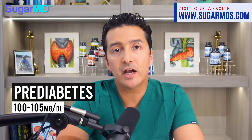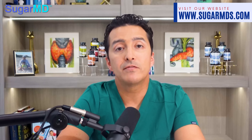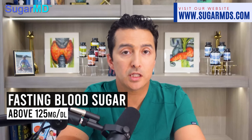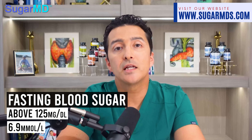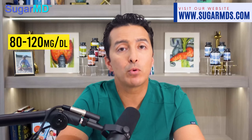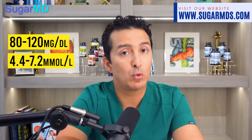For pre-diabetes, it's 100 to 125 milligram per deciliter, or 5.5 to 6.9 millimole per liter. Fasting blood sugar levels above 125 milligram per deciliter or 6.9 millimole per liter indicate diabetes. Diabetics' blood glucose levels should be 80 to 120 milligram per deciliter, or between 4.4 to 7.2 millimole per liter — and that is the goal.